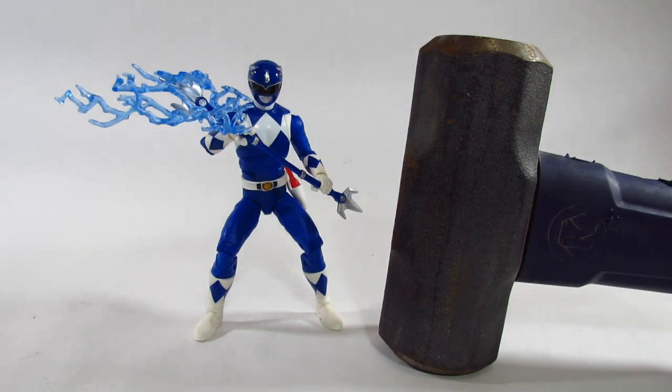Thank you for watching my review video. Remember to like the video, leave a comment to let me know what you think of this action figure, and subscribe to my channel to keep up to date with my future reviews. I'll see you next time, action figure fans.